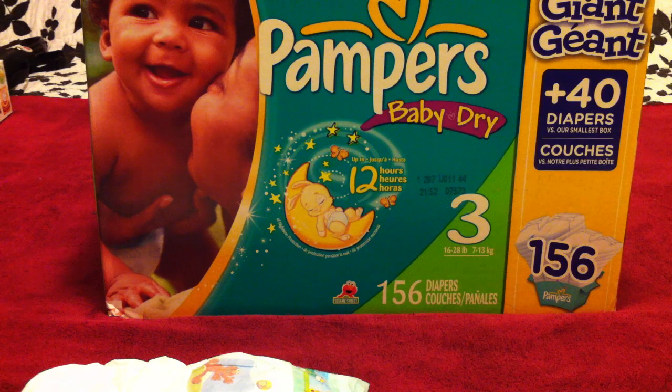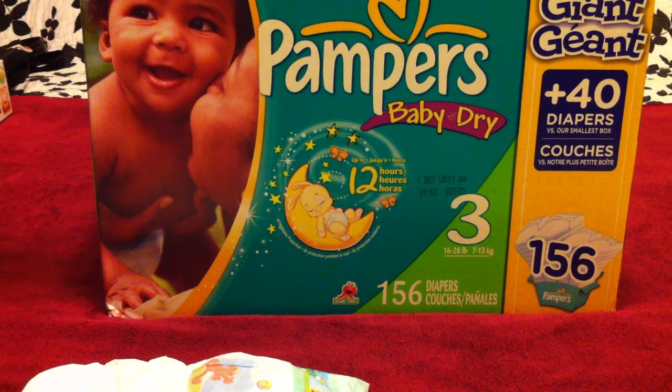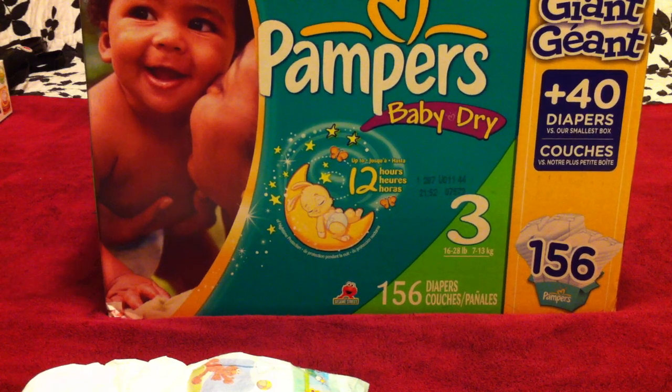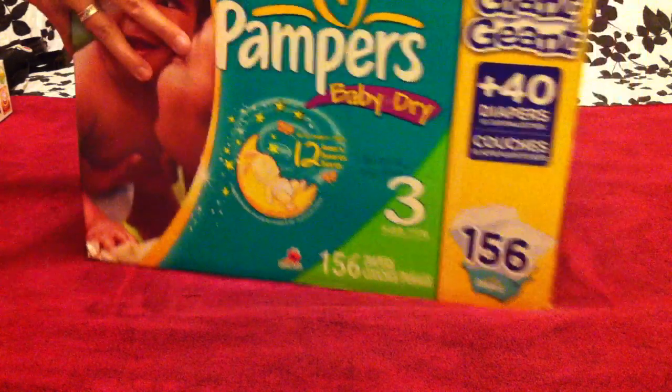So do some googling and read a little bit about Drymax. If you decide to stick with Pampers once they reach size 3, this is the brand you'll go to, which is the Baby Drys. I've also found that Baby Drys are a bit more inexpensive than some of the Swaddlers or the Cruisers, so definitely shop around and find a good price on them.